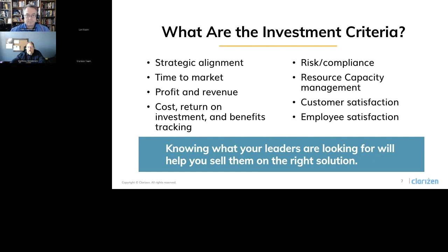It's really critical to know what your leader is looking for, because this will set you up to know how to sell them on the right features.